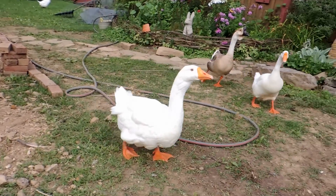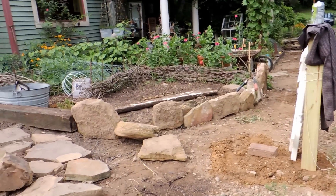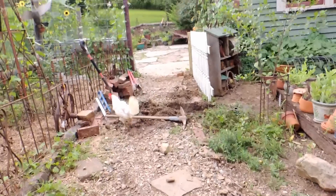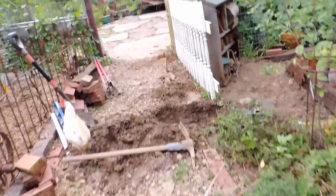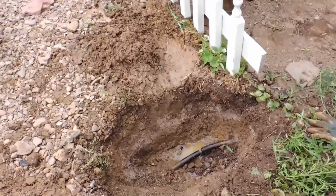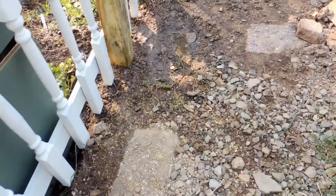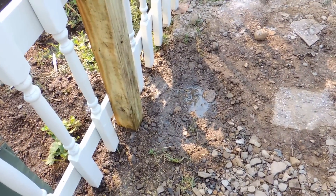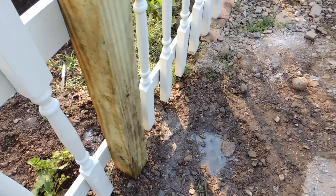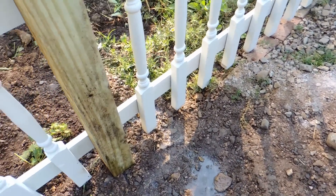Oh, hello Matilda! So near and yet so far away — we only have one more post hole to dig and we hit the water pipe. Now we have to take some time to fix that. Oh well, that's life.